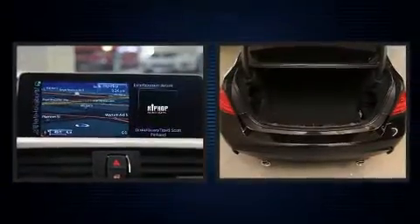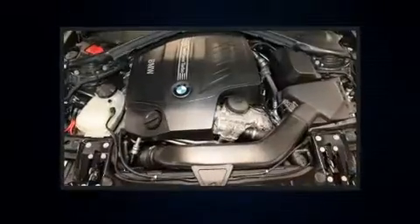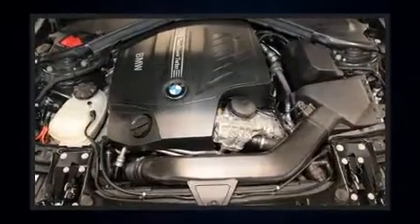Top features include front fog lights, a tachometer, adjustable headrests in all seating positions, speed-sensitive wipers, and the power moonroof opens up the cabin to the natural environment.